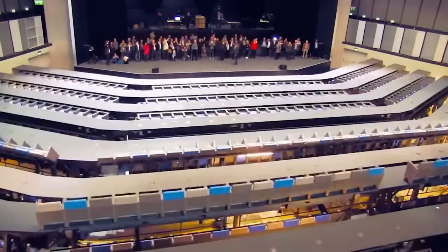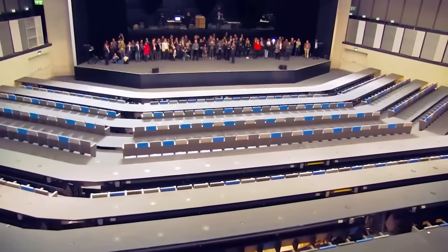Here's an interesting idea for theaters: transformable bleachers with foldable seats that can be adjusted as needed.